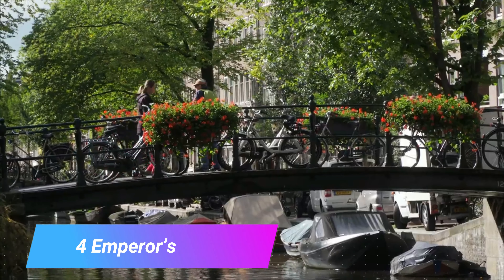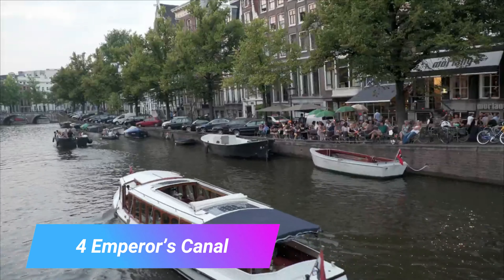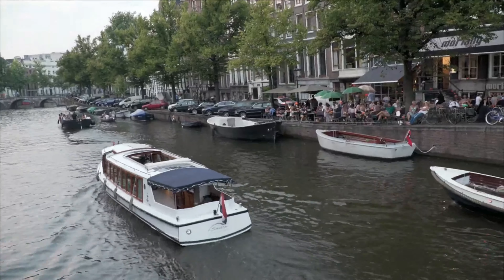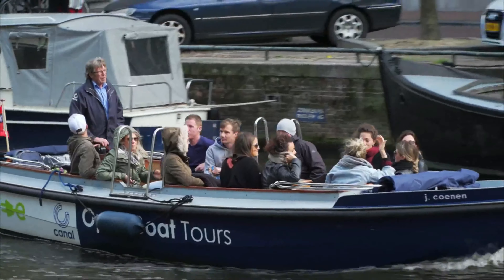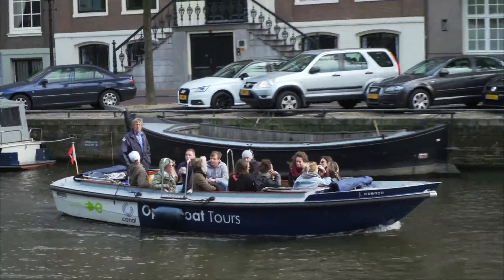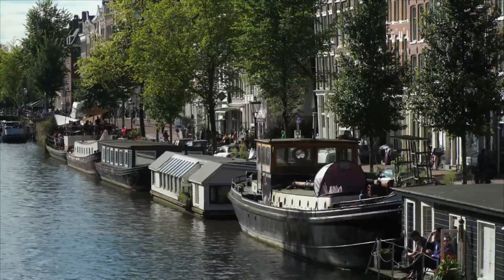Number 4: Emperor's Canal. This is one of the main canals in Amsterdam and is named after Emperor Maximilian of Austria. The Emperor's Canal is the central of three of the main waterways that form the semi-circular ring around the centrum and Old Town.